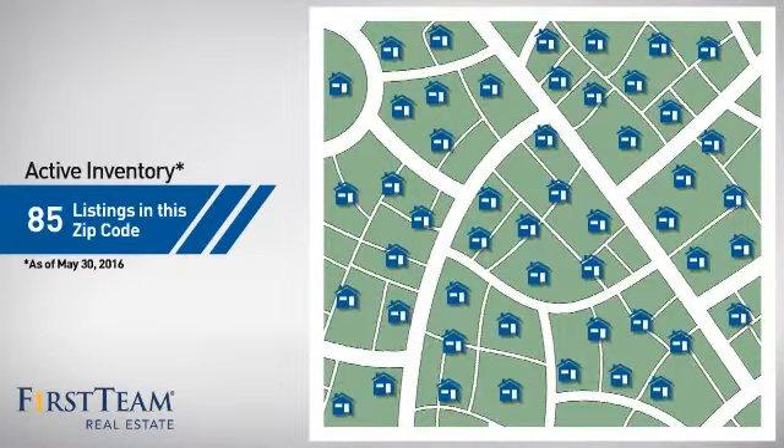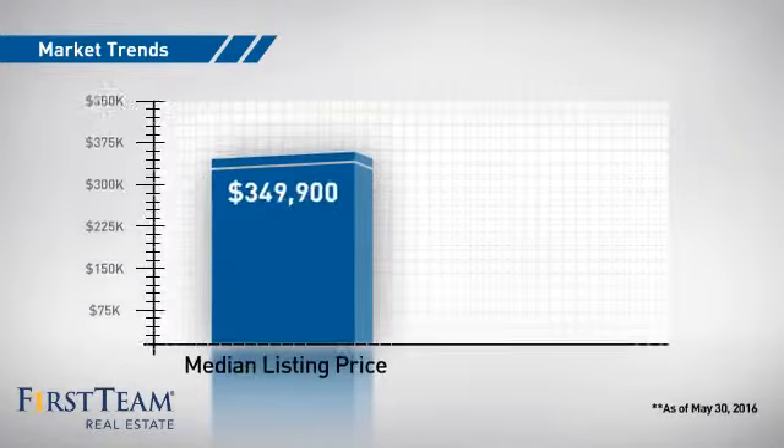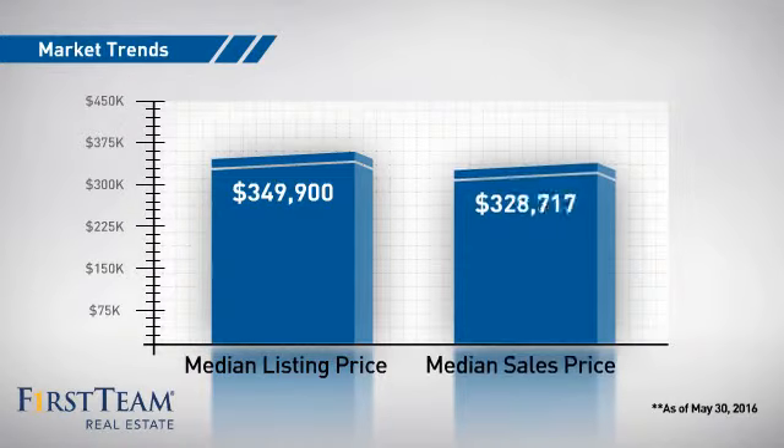There are now 85 homes on the market within this zip code, with a median list price of just under $350,000 and a median sale price of just over $325,000.